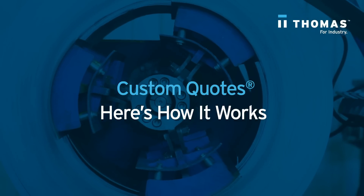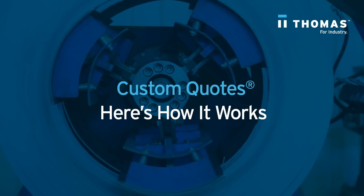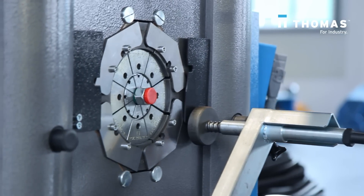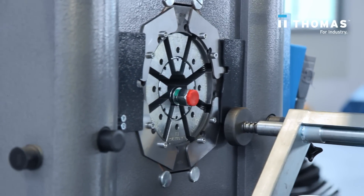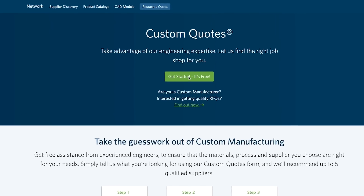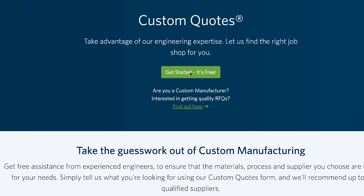It's called our custom quotes service and here's how it works. Let's say I need a custom manufacturer that can build a metal bracket that my design engineer drew up. I'll go to ThomasNet.com and under the network tab, I'll select request a quote. This takes me to the custom quotes portal. I'll click on the get started, it's free button.